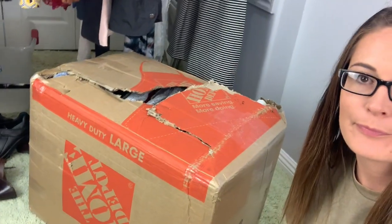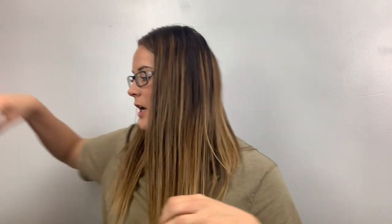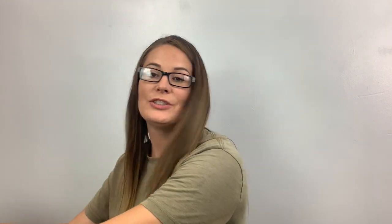Look at this box — it showed up to my house like this. That's a bummer. It's really dirty. I actually need to go wash my hands. I just brought this down and I'm kind of just going to rip into it. I was going to wash my hands but we're just going to jump in.